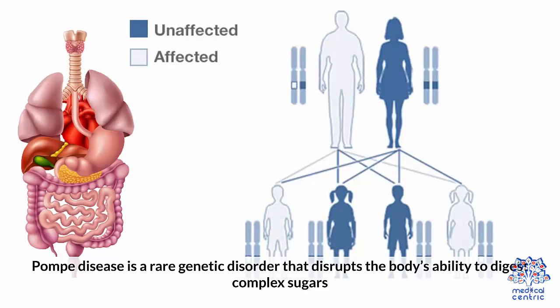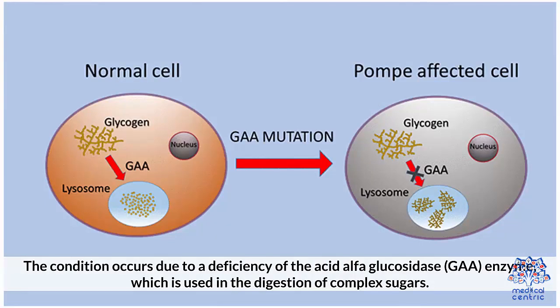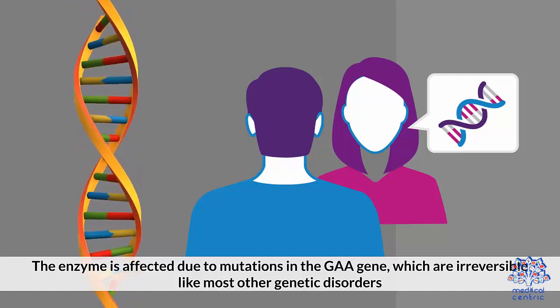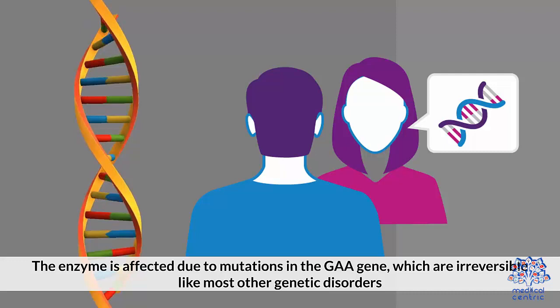Pompe disease is a rare genetic disorder that disrupts the body's ability to digest complex sugars. The lack of digestion results in glycogen buildup inside the muscles, affecting the muscles and other tissues in the body. The condition occurs due to a deficiency in the acid alpha-glucosidase (GAA) enzyme, which is used in the digestion of complex sugars. The enzyme is affected due to mutations in the GAA gene, which are irreversible like most other genetic disorders.